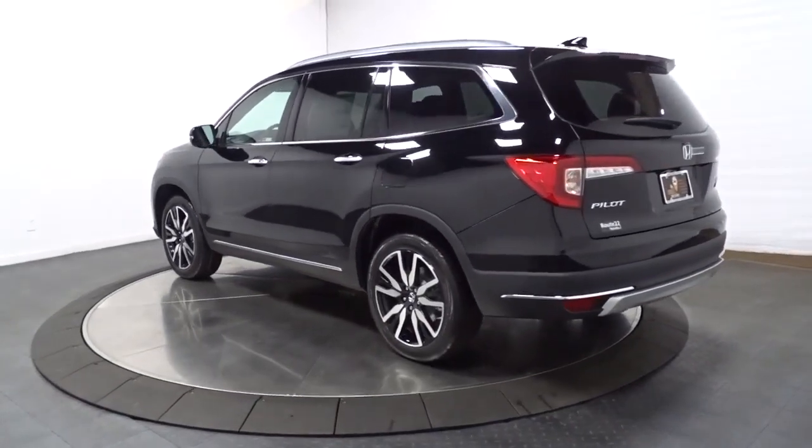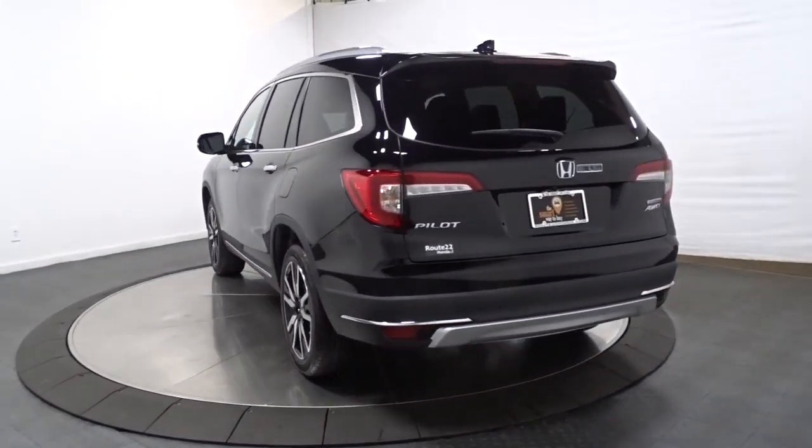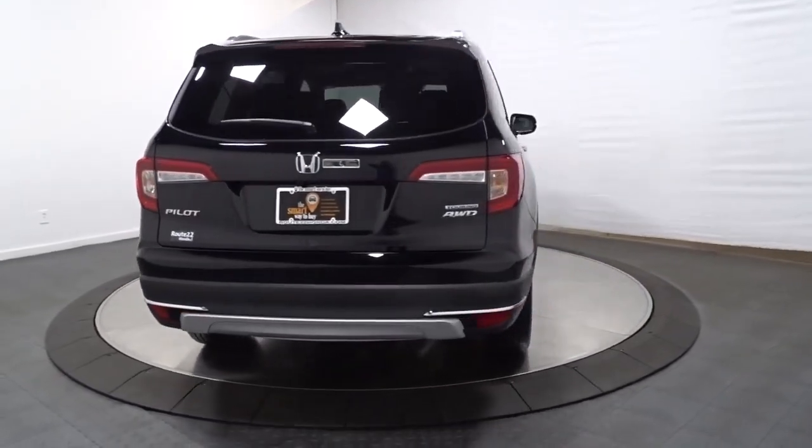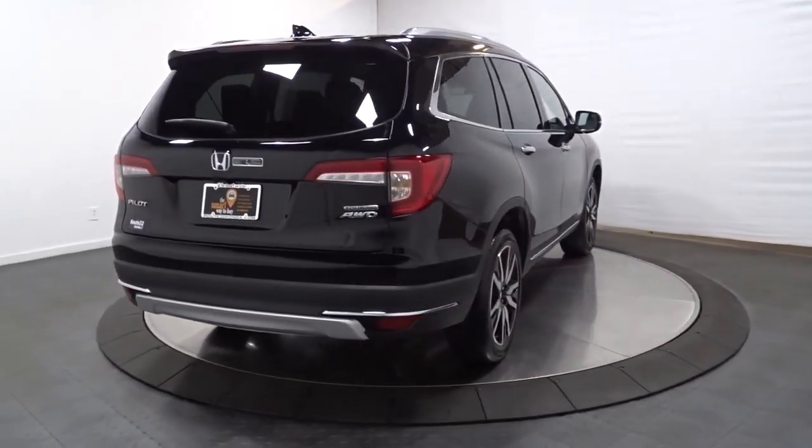Powerful performance, all-wheel drive, and ample cargo space. Get ready to have some serious family fun in this spacious and powerful Honda Pilot. Drive it and fall in love.